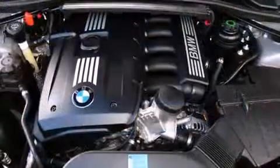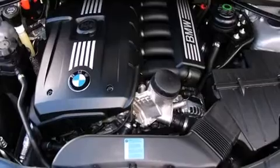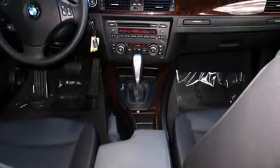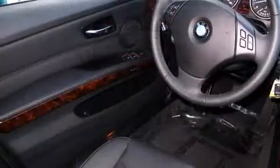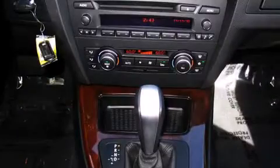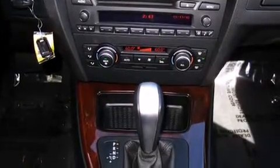Everything is where it ought to be, from the dashboard controls to the door locks and window controls. BMW ensures the safety and security of its passengers with equipment such as dual front impact airbags with occupant sensing and airbag head curtain airbags.